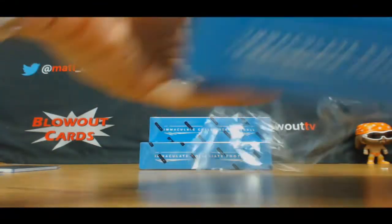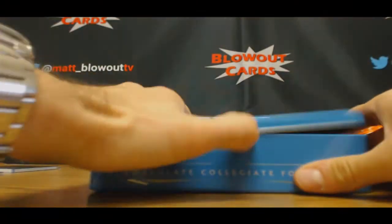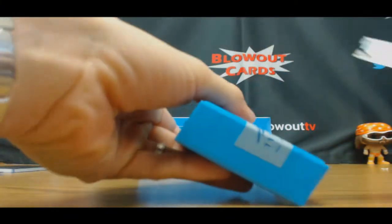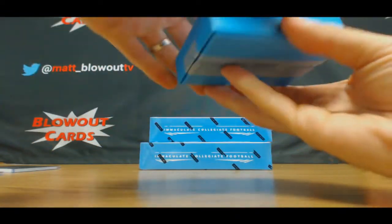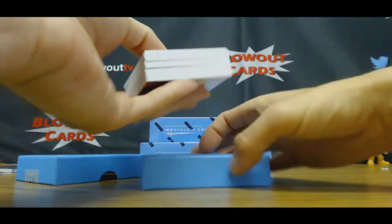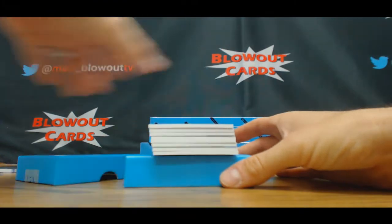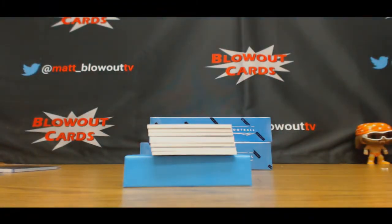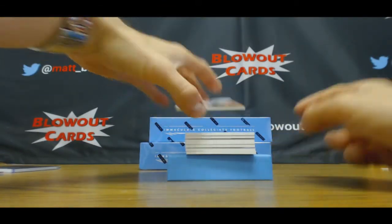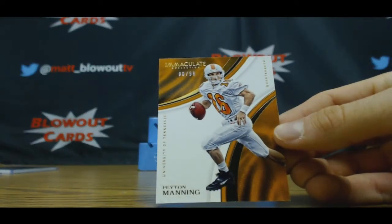Cord is on the board! The man is on the board. Alright, so yeah, it definitely looks like there's seven cards per pack instead of the six cards which it says on the boxes. Base card is Peyton Manning, 90 of 99 — zero spot is Brian.